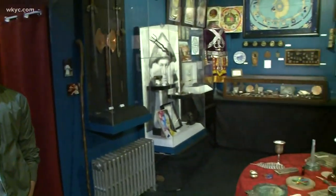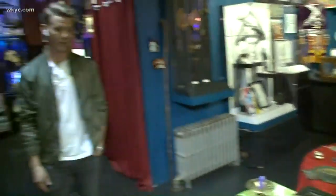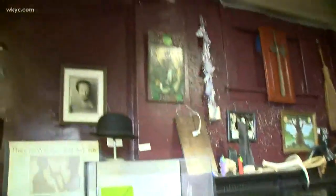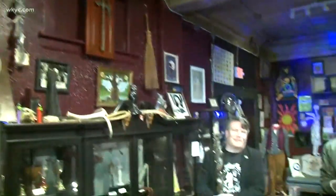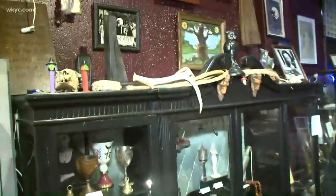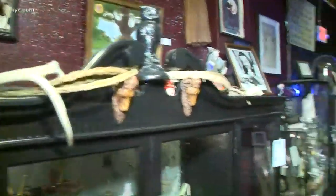We got Ouija boards. There's a witch broomstick above me over here — a lot of interesting things. I gotta tell you, this is pretty far outside my element. I don't even watch scary movies. Hocus Pocus, the Disney movie, scared me — still scares me a little bit. But I'm joined here with the museum director, Steven. Steven, just tell me a little bit about this place and what people can expect when they come here.